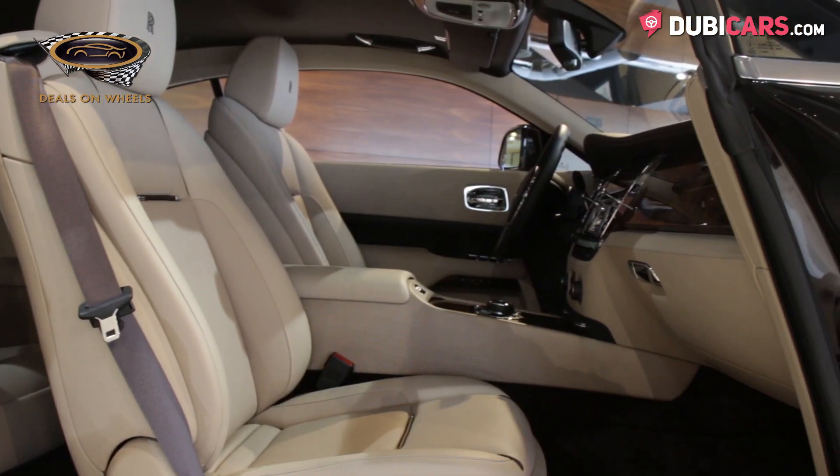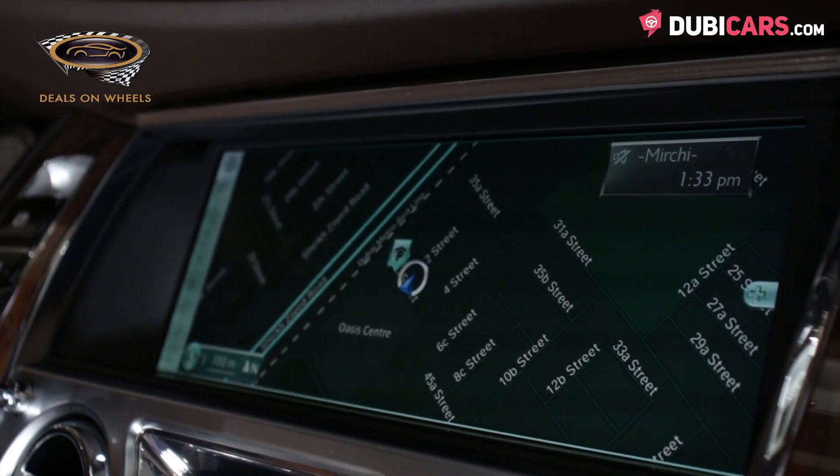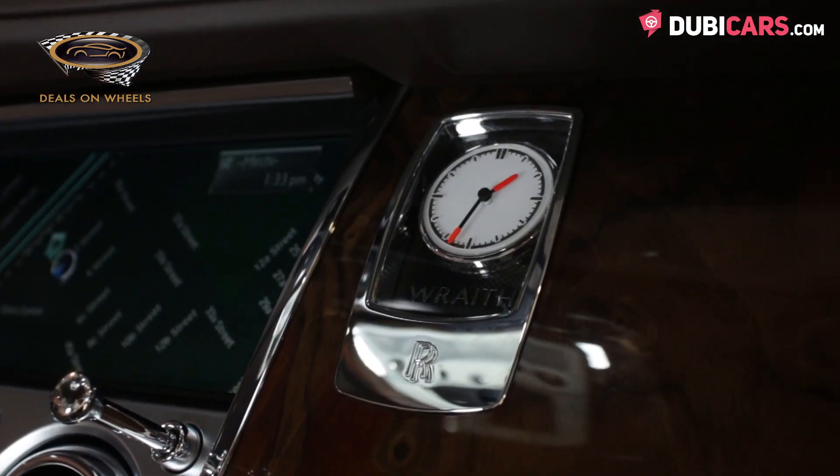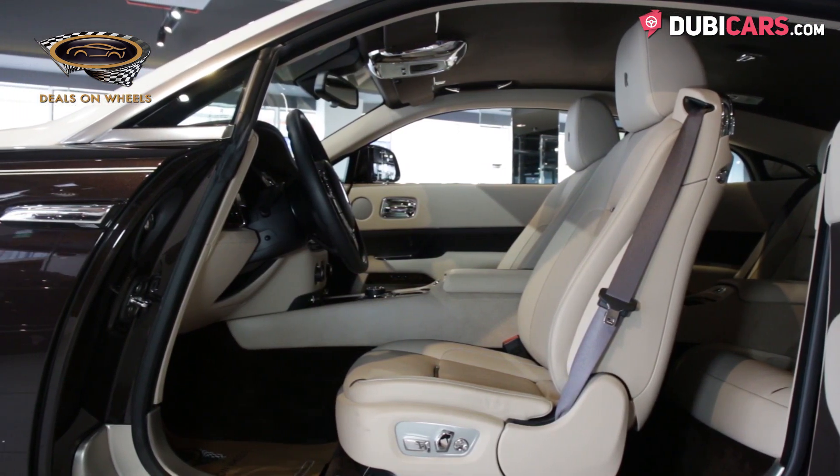Features include cool front seats, cruise control, Bluetooth connectivity, navigation system, and a bespoke analogue clock. This Wraith also has LEDs stitched into the roof liner, which mimic the night sky.